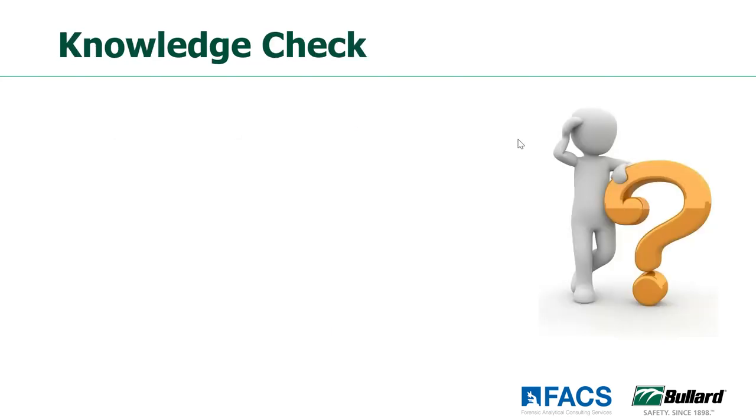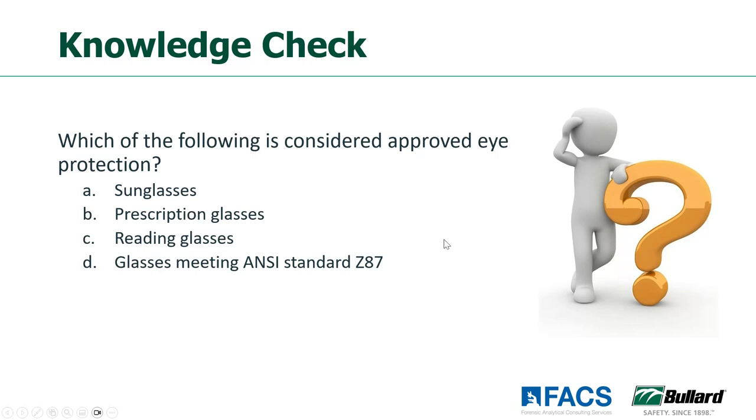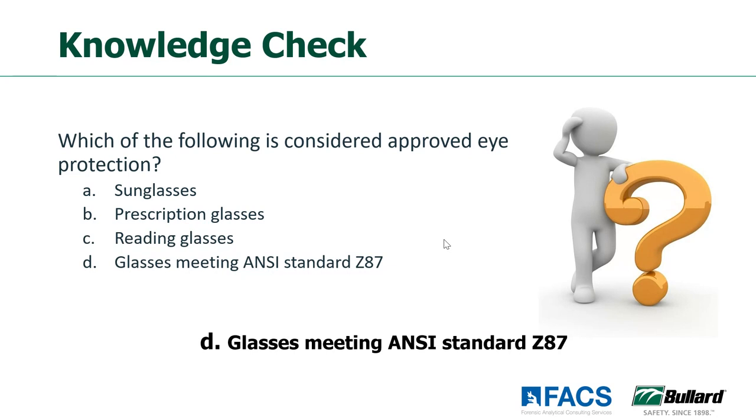Let's go through another knowledge check — which of the following is considered appropriate eye protection? The answer is glasses meeting ANSI standards, which the majority selected. That is the appropriate answer. Sunglasses, prescription glasses, and reading glasses don't provide approved protection. You can get prescription safety glasses, but your regular glasses are not safety glasses — you need to make sure they're prescription safety glasses.